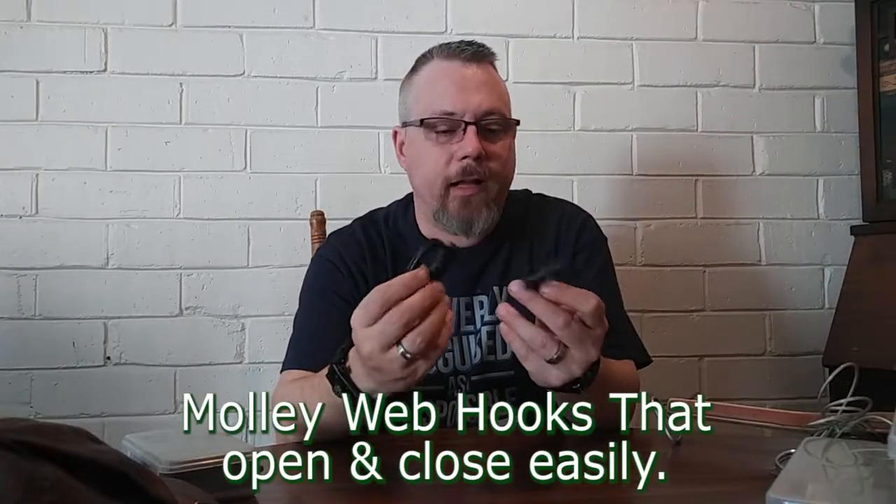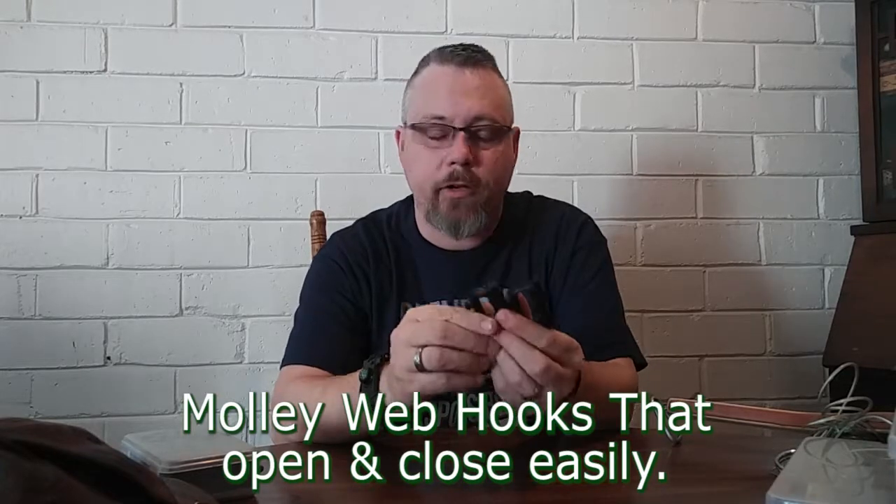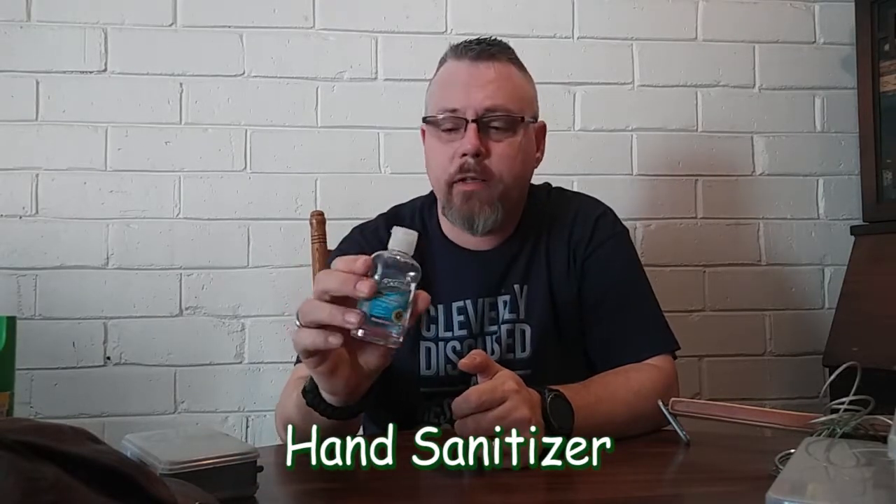I also carry some hooks for my backpack — I got these from my father from Gary Lundgren's Outdoors. They're great and handy for hanging your net on the back of your backpack. I carry some insect repellent, some Germ-X, which is basically an alcohol gel for sanitizing your hands when you have lunch, and some sunscreen, because I don't want to be sunburned.